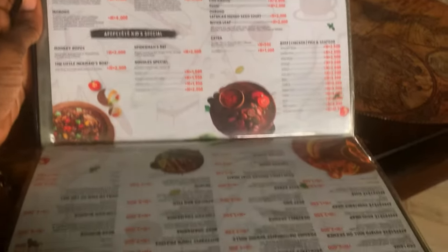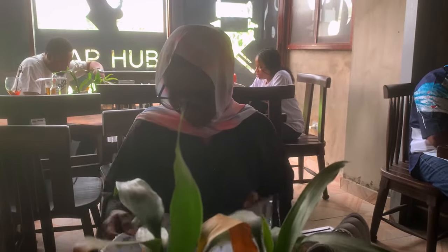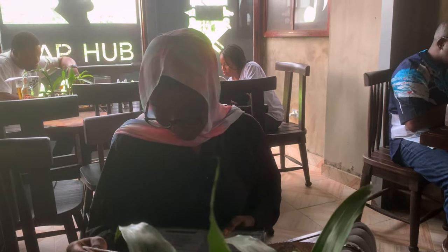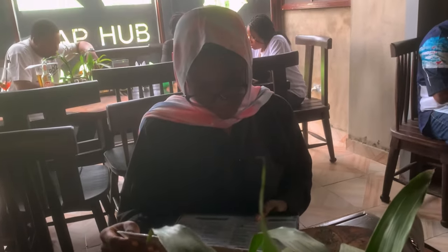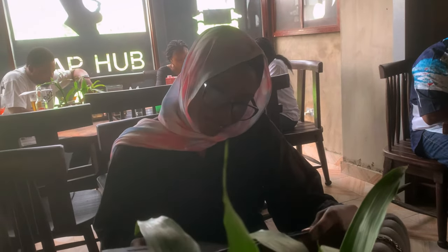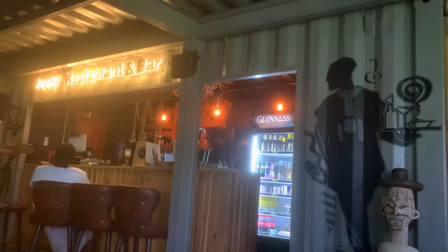This is what the menu looks like — I'm holding it upside down. Anyway, if you are very hungry I would not advise you to just show up. According to the waitress, you can call before coming. We didn't do that, and we waited and waited and waited for our food.